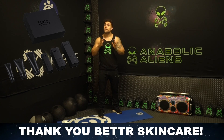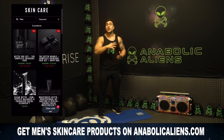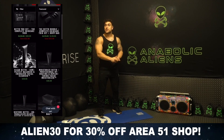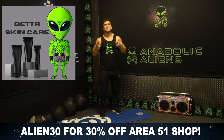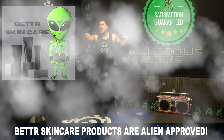Real quick before we get into this workout, shout out to our partner Better Skin Care. Better Skin Care is skin care for men, so if you're looking to take your skin health to the next level, we're lucky enough to sell Better Skin Care products on anabolicaliens.com in our Area 51 shop. Right now you can use the code ALIEN30 to get 30% off our entire Area 51 shop. Alien dudes, start taking better care of your skin — Better Skin Care products are alien approved.